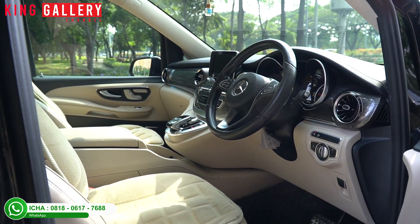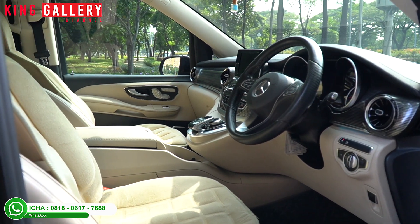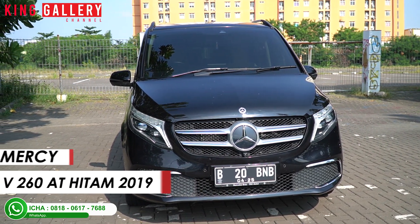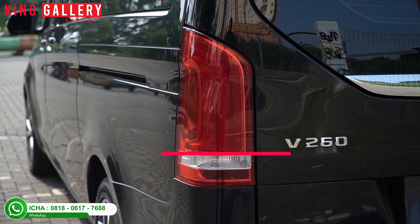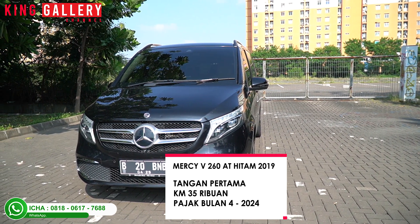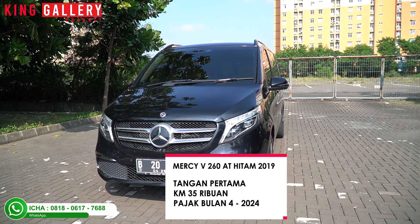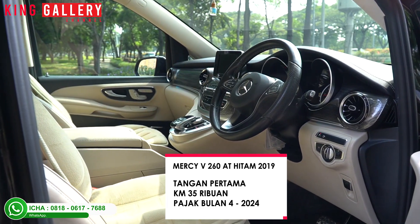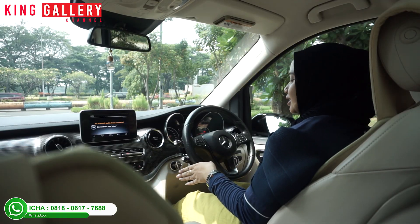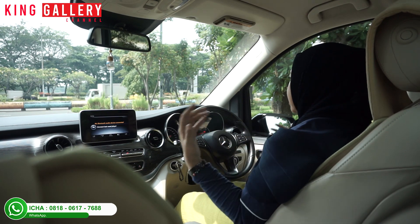Ica is already inside the car she'll be reviewing. Before the test drive, here's the info on the car: we have a Mercedes-Benz Vito V260 AT Black, year 2019. For the specs, it's still first-hand from new. The mileage is still very low - you can see it's only at 35,000 km. And the tax is valid until month 4 of 2024, so you don't need to worry about tax for the next year.